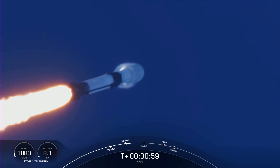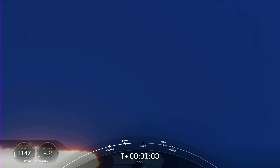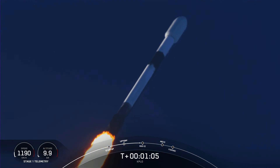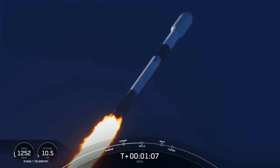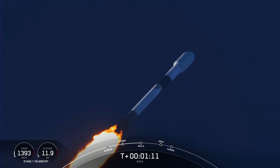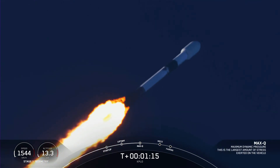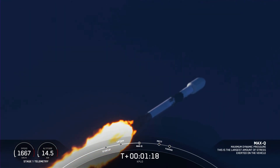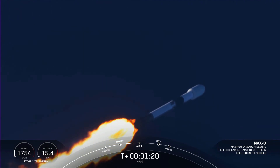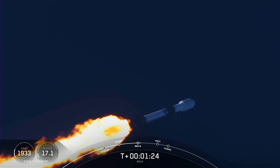During this period the vehicle is going to experience the highest amount of aerodynamic stresses. Max-Q. And there was Max-Q, so the engines are coming back up to full power. We have three events coming up in quick succession in about a minute.